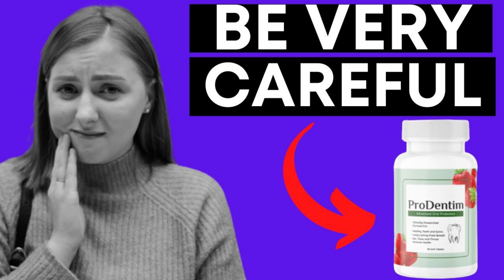Each serving of Prudentum contains 3.5 billion probiotic strains to support oral and dental health. Typically, people take probiotic supplements to support gut and stomach health, but with Prudentum the probiotics are designed to support your teeth and gums. The ingredients work by balancing bacteria levels within your mouth, forming beneficial colonies while balancing your existing microbiota, helping you support oral and dental health in various ways.